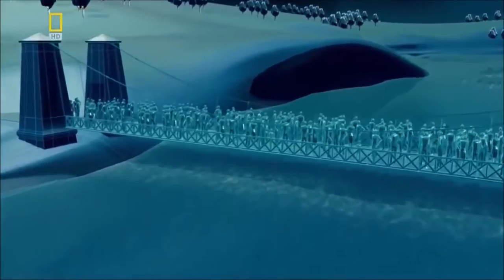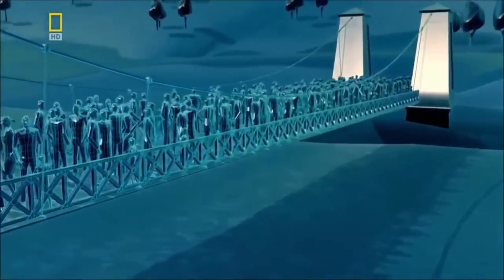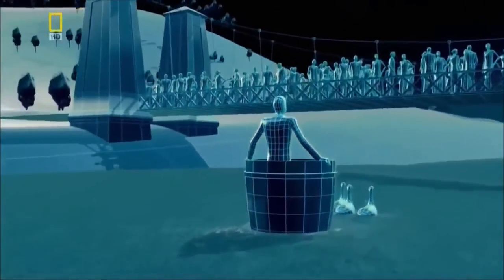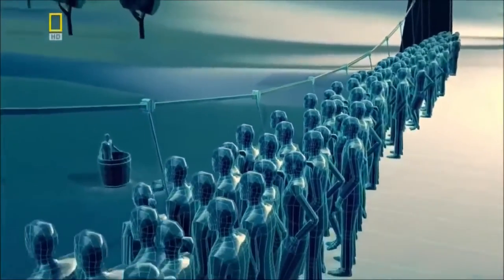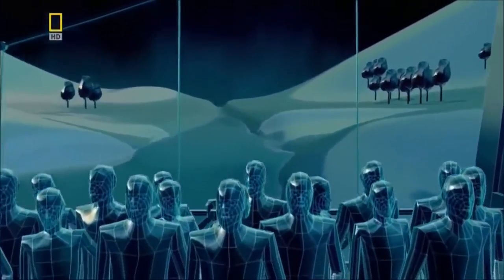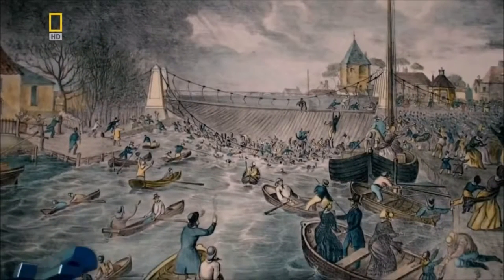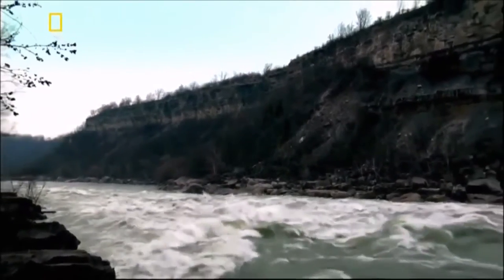In 1845, 300 people crowd together on a suspension bridge in the English town of Great Yarmouth. They gather to watch a circus stunt — a man in a barrel pulled by geese. As he approaches, the crowd cross to one side of the bridge for a better view. But the sudden shift in weight overburdens the chain. It snaps, and the deck plummets into the river. 79 people drown. Six years later, the engineers charged with bridging the Niagara Gorge need something stronger than an iron chain to support their deck, particularly since their bridge must bear the extra weight of a train.